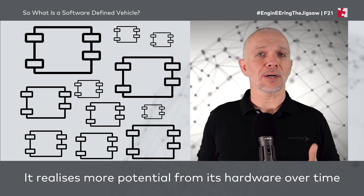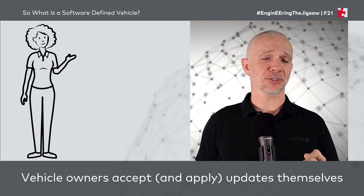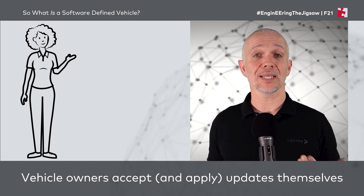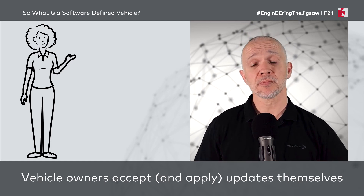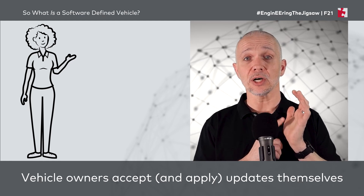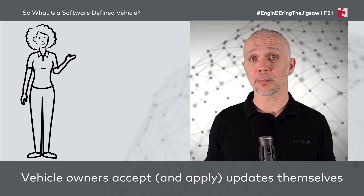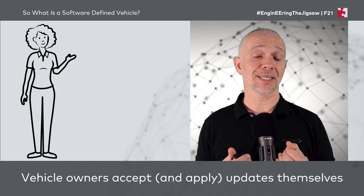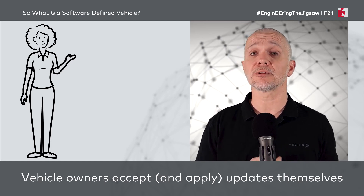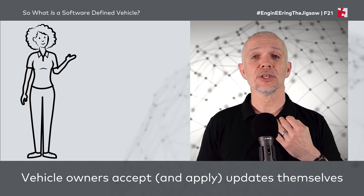That's the main thing about what a software-defined vehicle provides. But how does it provide it to us as an owner? It's really important that we shouldn't have to take our vehicle to a workshop, garage, or dealership and pay money to apply these updates. We're able to accept and apply them ourselves without a special tool — maybe by clicking on the user interface in our owner's app on our mobile device, or by touching the infotainment in the vehicle and having our new capability appear. And this is not just in the first few months after we get a vehicle — I'm talking about for many, many years after purchase.